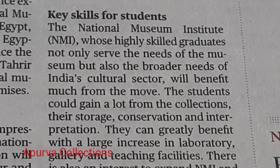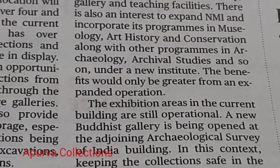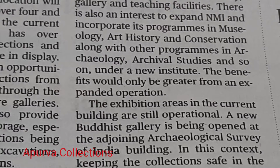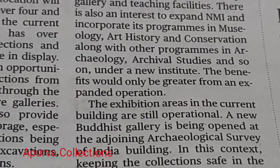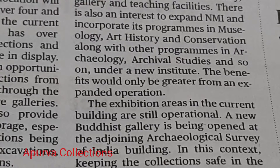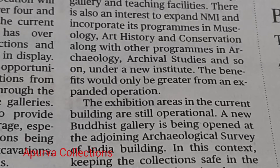They can greatly benefit with a large increase in laboratory, gallery, and teaching facilities. There is also an interest to expand NMI and incorporate its programs in museology, art history, and conservation along with other programs in archaeology, archival studies, and so on under a new institute. The benefits would only be greater from an expanded operation.